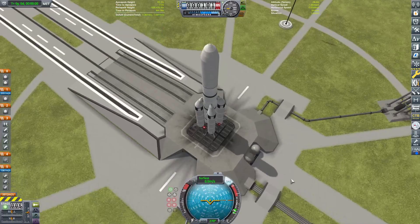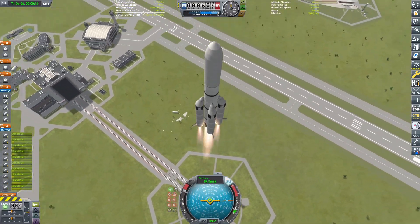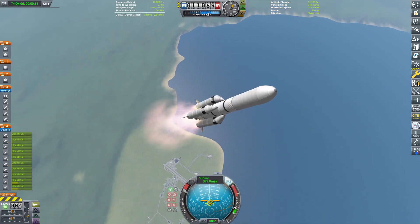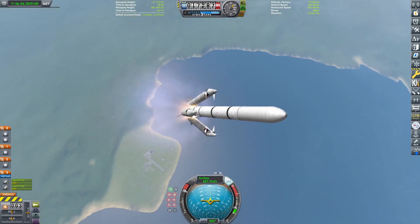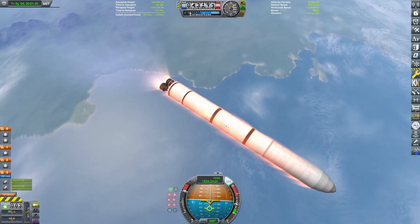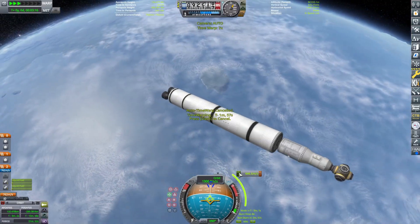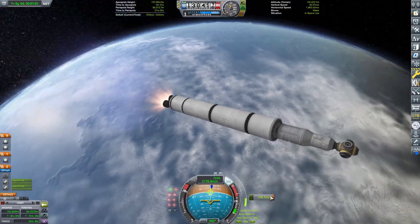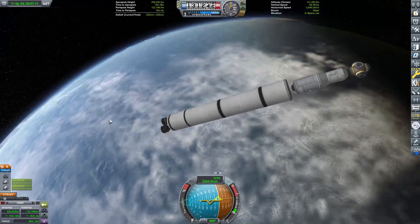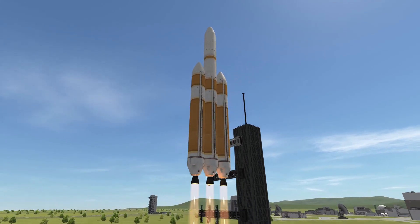Now onto China's Long March 5 — specifically the Long March 5B, the variant without an upper stage. This is China's biggest rocket right now and can carry 25 tons to low Earth orbit — only 500 kilograms more than the Angara. It has a similar design: four boosters, a core stage, and a large payload fairing. The Long March 5 variant with an upper stage is used for deep space, lunar, or GEO missions, but for launching a space station module like Tianhe, the 5B's LEO capacity is what matters.